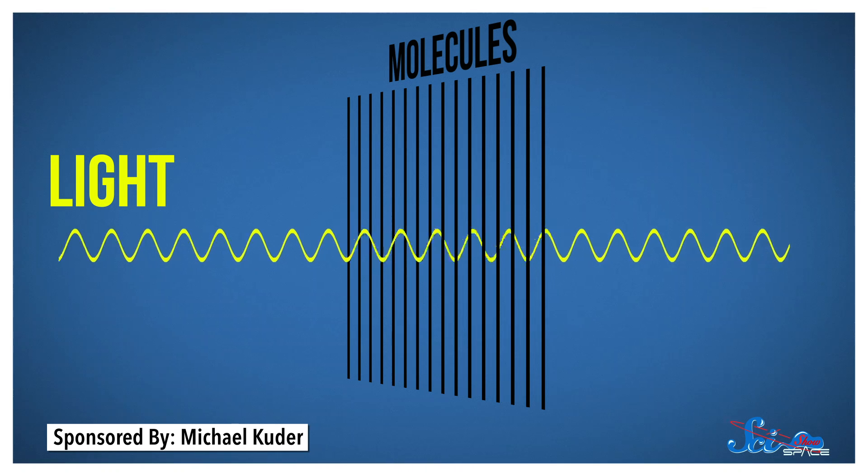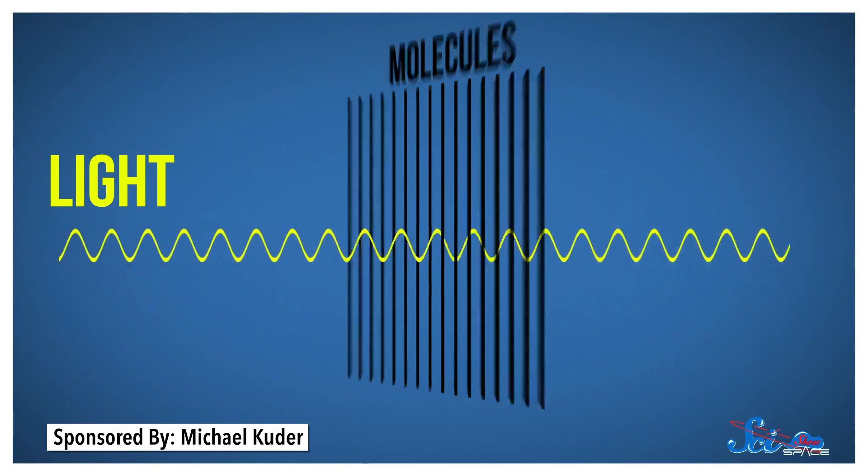They study polarization by stretching long, thin strips of molecules across something like a lens, making a filter that lets through some polarizations and not others. Between these effects, astronomers have measured the magnetic fields of planets, the Sun, nebulas, interstellar dust, pulsars, galaxies — the list goes on and on.